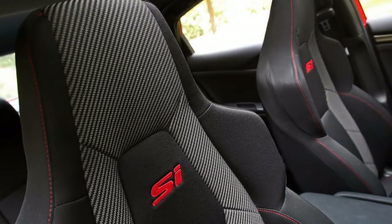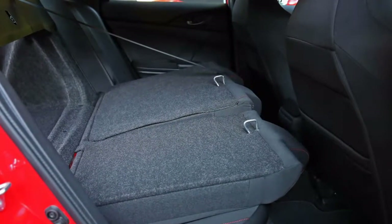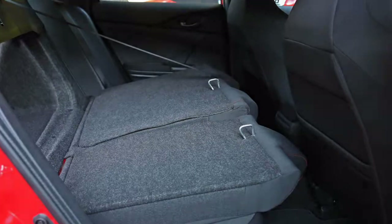The shifter has an incredible feel, absolutely clicking into each gear. Sadly, the clutch doesn't provide much feedback — this is the clutch feel we'd expect of the non-Si Civic.